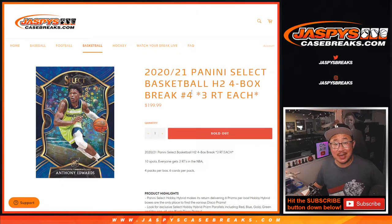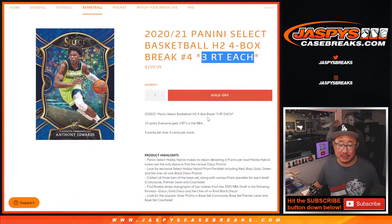Hi everyone, Joe for Jaspi's CaseBreaks.com, coming at you with 2020-2021 Panini Select Basketball Hybrid Edition. It's a four-box break, number four. One spot gets you three random teams each.